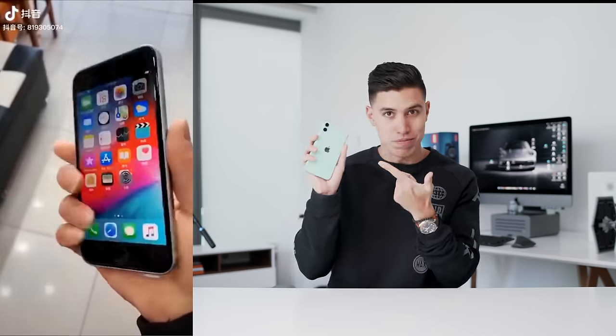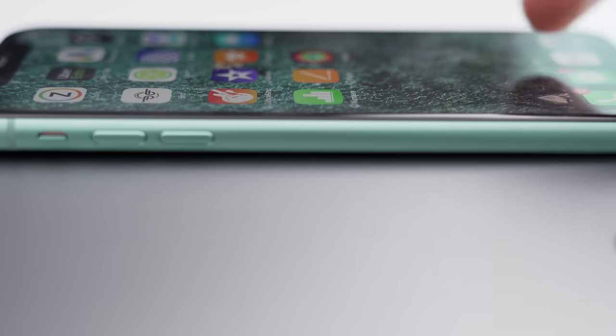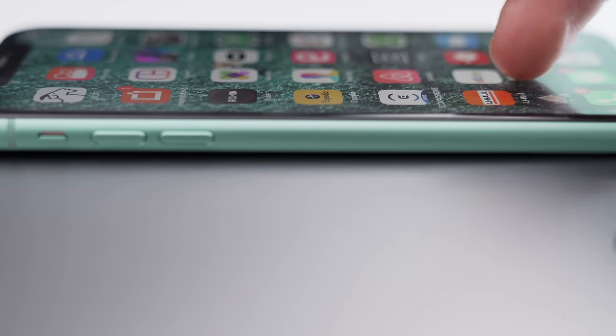And it looks very similar to say this guy, the iPhone 11, minus of course the one camera. You'll also see the model has very flat edges, whereas most modern iPhones now have very rounded corners. So it's almost like a hybrid between the iPhone 8 and the iPhone 4.